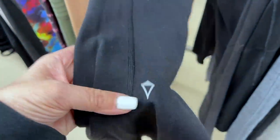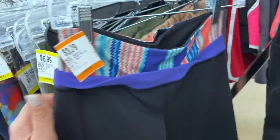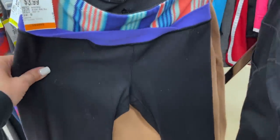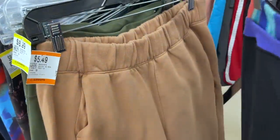These look like old Lulus — oh no, these are Ivivas, the kids' version. My Iviva stuff sits, but I haven't found a pair of pants in a while.